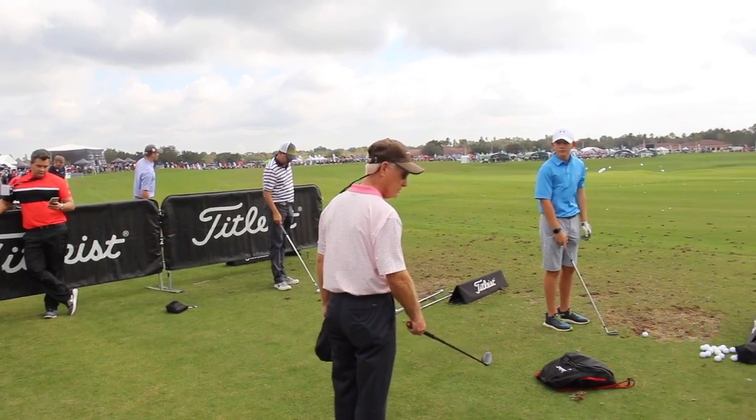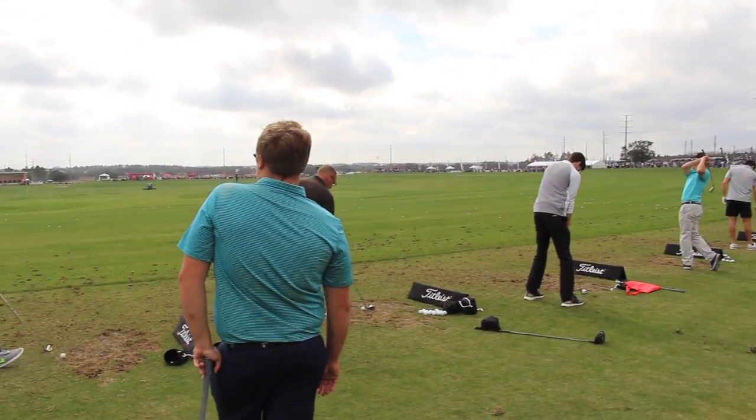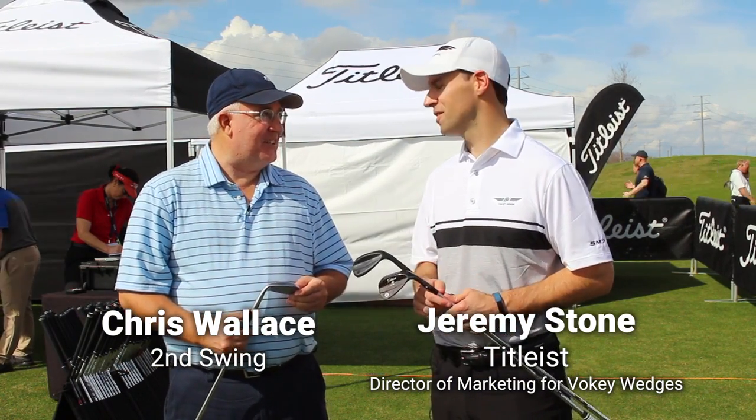Hi, Chris Wallace from Second Swing. We're in Orlando, Florida this afternoon at the 2018 PGA Merchandise Show. We're with Titleist. I'm with Jeremy Stone. Jeremy, how's it going? It's going really well. Excited this week. It's always a big week, but with SM7, it's really exciting.